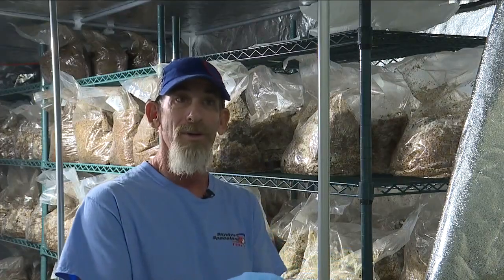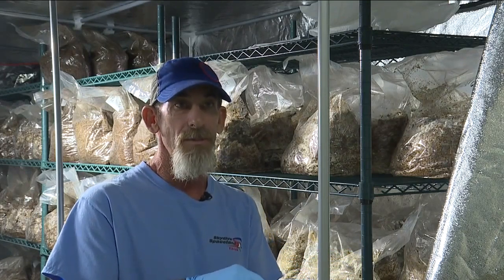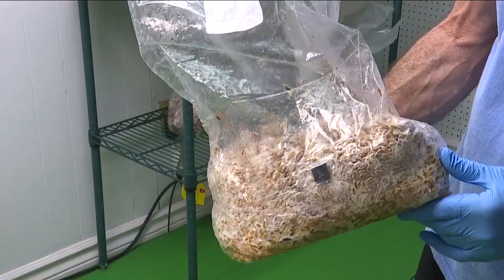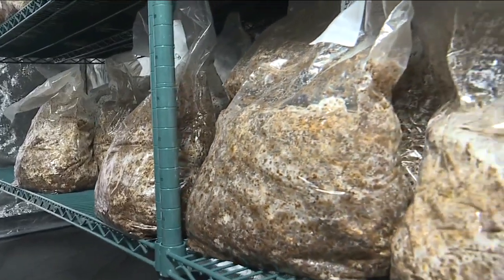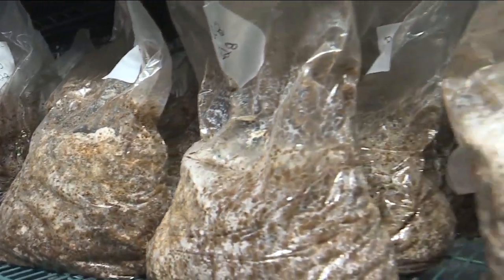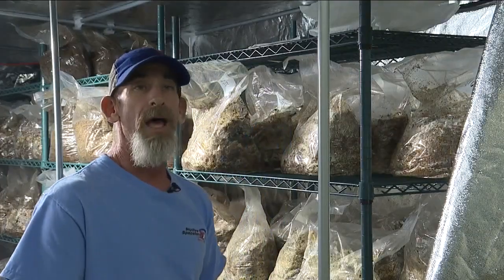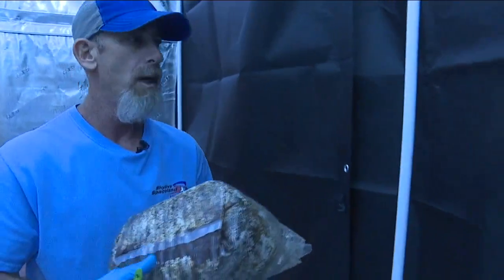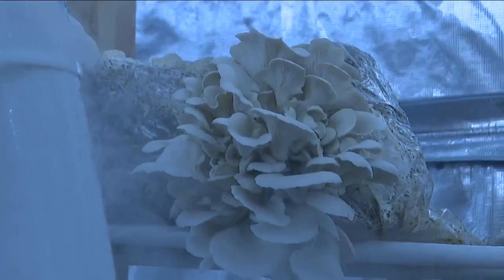We're taking an oat seed that has a mushroom mycelium growing on it, and then we're taking that grain seed and putting it in a bag of sawdust and soy, or sawdust and straw, or just straw. They love that — that mycelium eats the rotten and decaying wood. They are then placed in one of these highly controlled tents where the mushrooms are allowed to grow out of the bag.